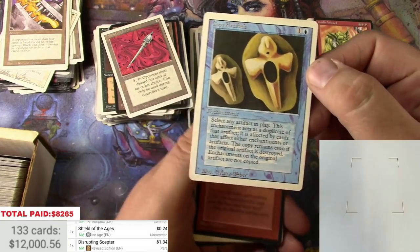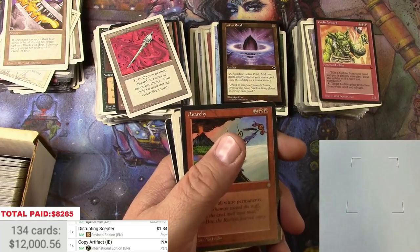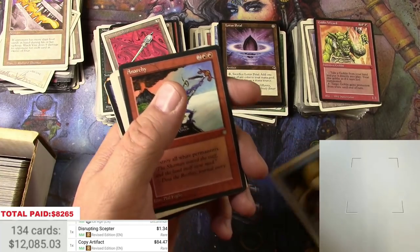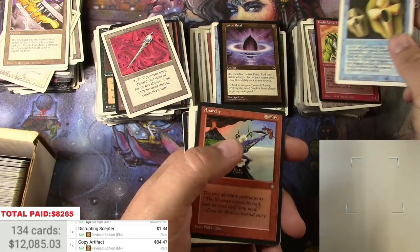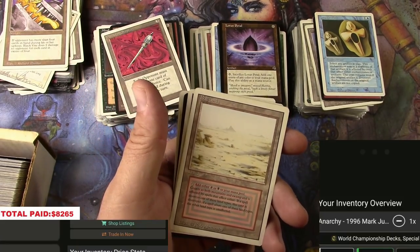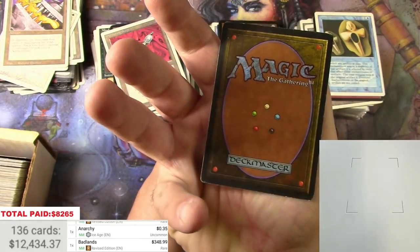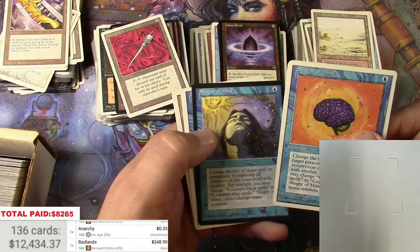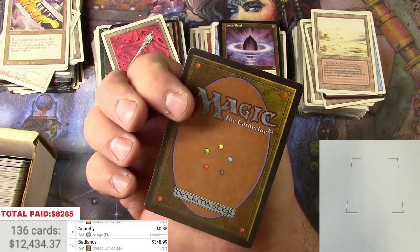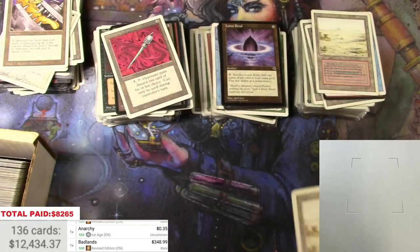Copy Artifact — this one has been just skyrocketing lately. Eighty-four bucks for this card if you can believe it, I'll take it. And a Badlands — there you go, three fifty. And a couple of Sleight of Minds, another Badlands — yes! That one didn't see any play. Very nice.